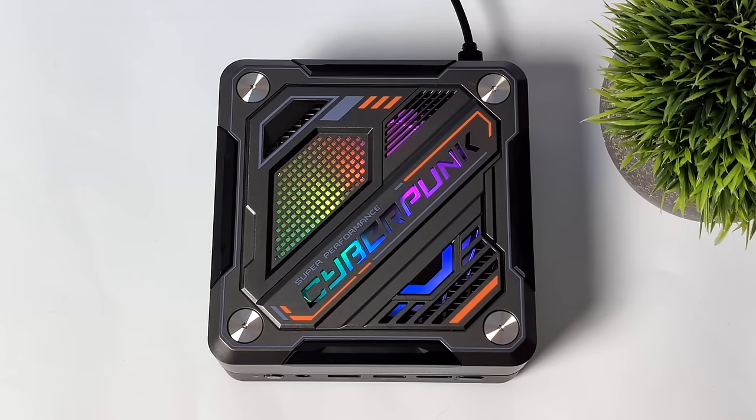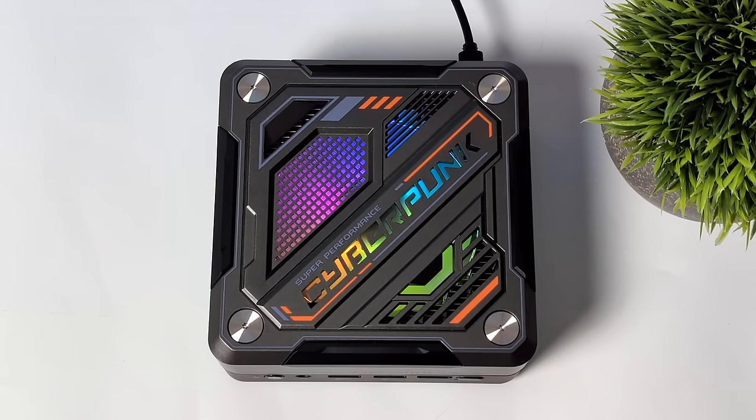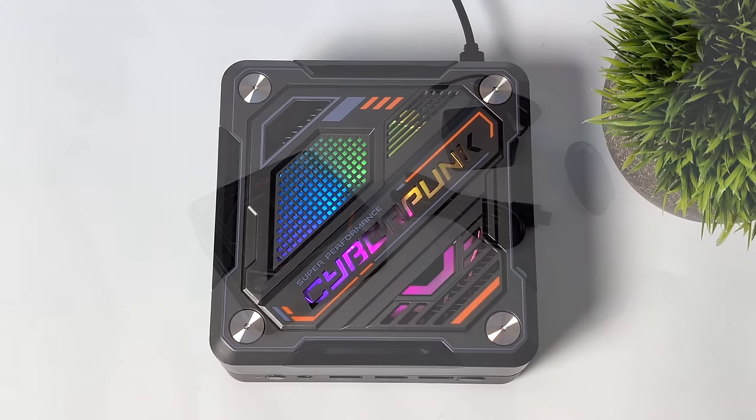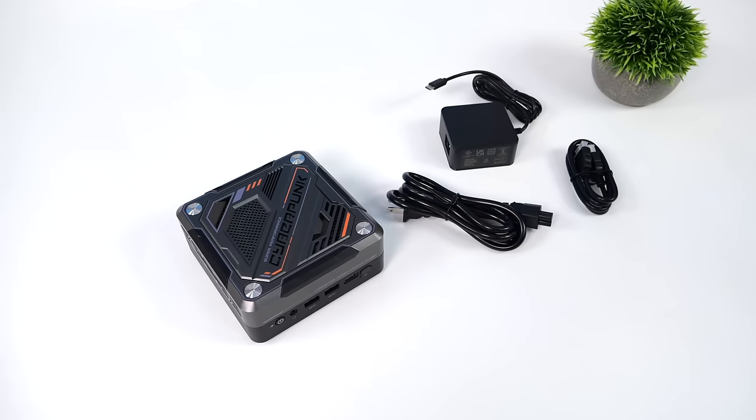I really do like the design here. It's got that cyberpunk theme going on, a little bit of RGB. I've seen this mini PC in a couple different styles — the older one actually had a clear top so you could see the RGB fan inside, but they redesigned this one to give it that cyberpunk aesthetic.